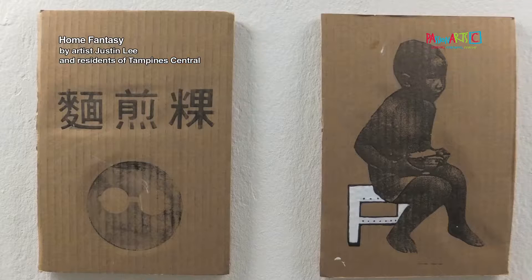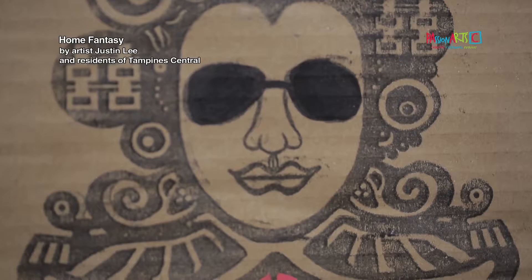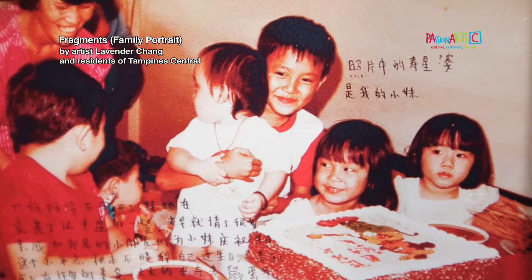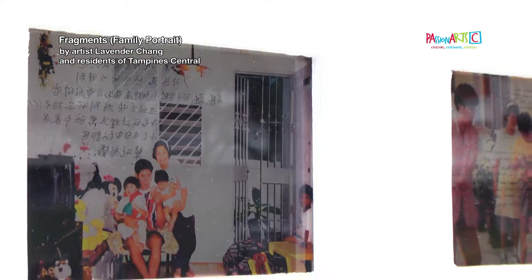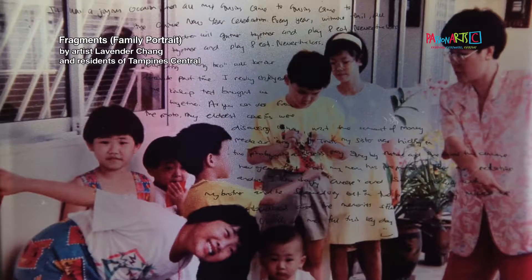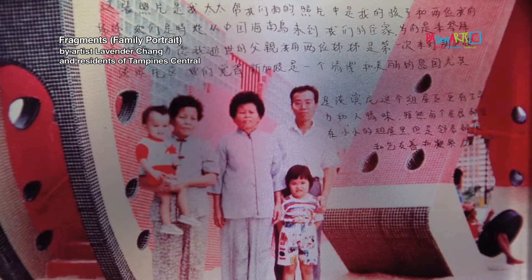Coming home is like bringing back memories. It's also very meaningful to make art with the local communities. 'Pregnant's Family Portrait' is an exploration about the intertwining of residents' lives through a series of family portraits. I invited people to share one of their most eventful and meaningful photographs and talk about the memories and stories behind the images.